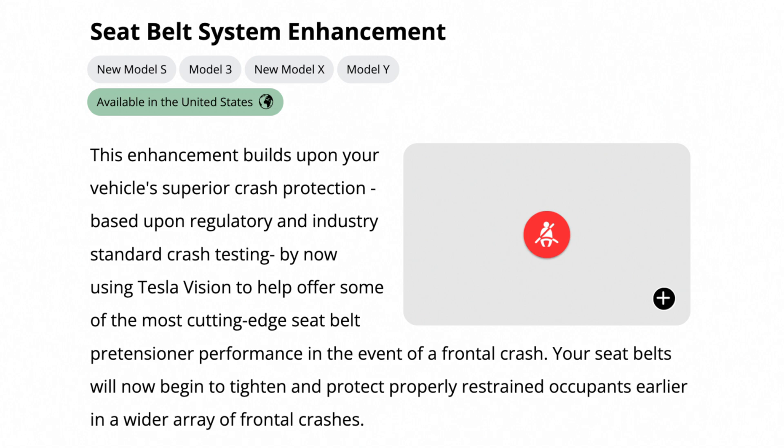The seatbelt system in Teslas now gets some enhancements. The seatbelts in the latest Teslas will now better protect people inside the vehicle during frontal crashes using the powerful Tesla Vision cameras. This is awesome because Tesla Vision is much better than the Tesla radar which we had previously.